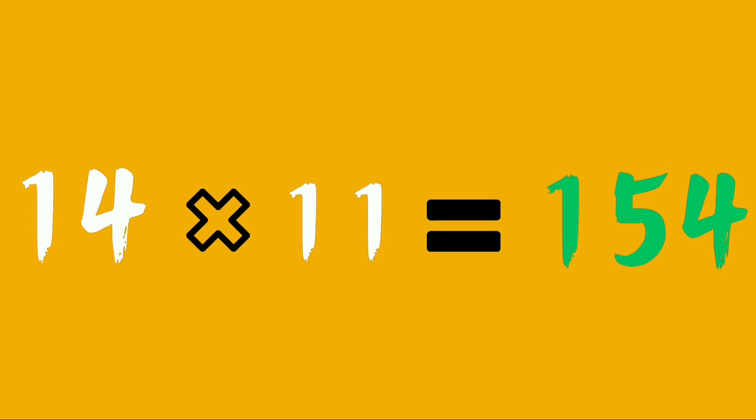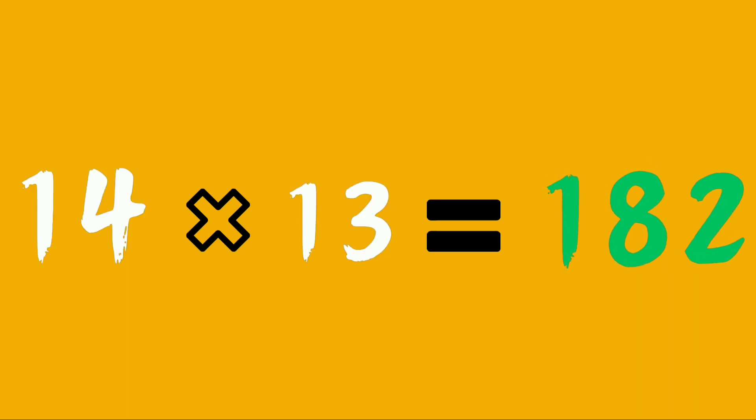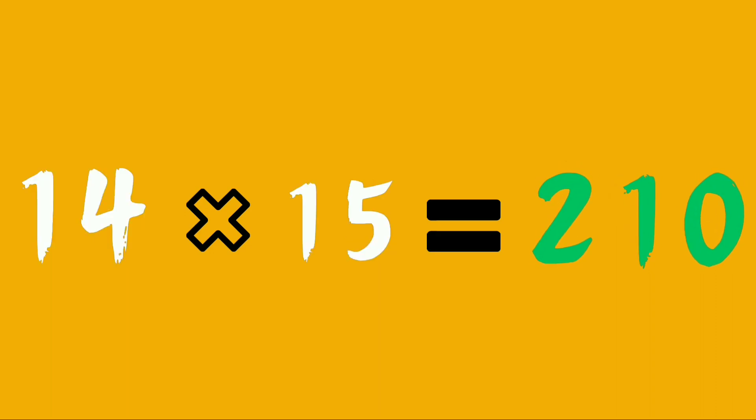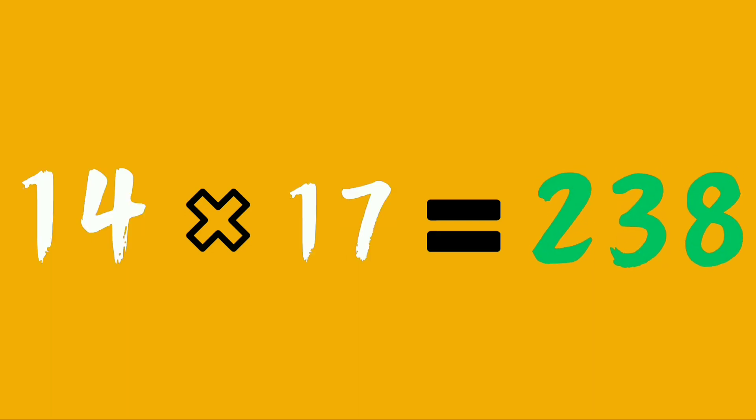14 elevens are 154. 14 twelves are 168. 14 thirteens are 182. 14 fourteens are 196. 14 fifteens are 210. 14 sixteens are 224. 14 seventeens are 238.